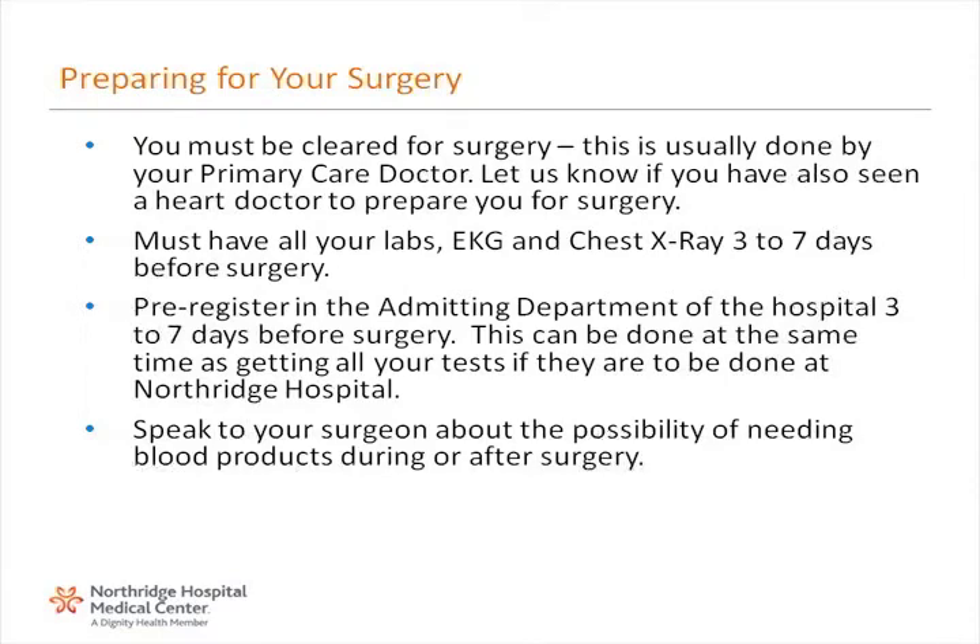You must be cleared for surgery. This is usually done by your primary care doctor. Let us know if you have also seen a heart doctor to prepare you for surgery. You must have all your labs, an EKG, and chest x-ray completed 3 to 7 days before surgery. Please pre-register in the admitting department of the hospital 3 to 7 days before surgery. This can be done at the same time as getting all your tests if they are to be done at Northridge Hospital. Our preadmission testing clinic will help you with your schedule.